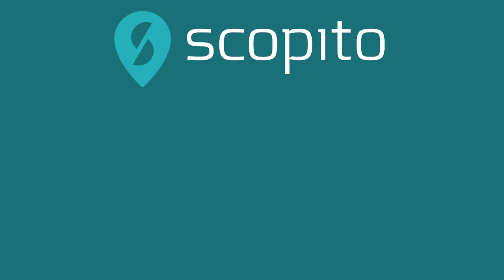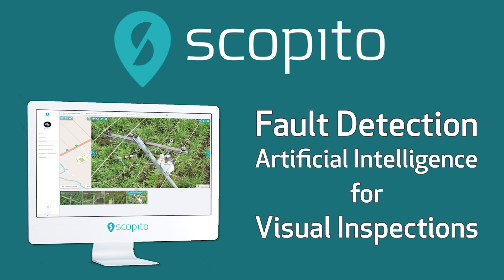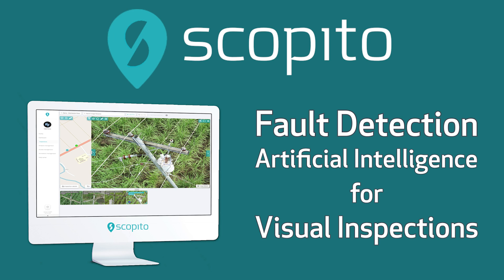Welcome to Scopido, your provider of fault detection and artificial intelligence for visual inspections.